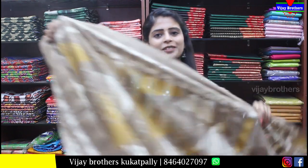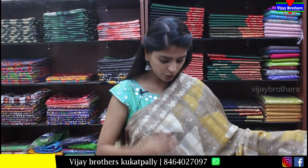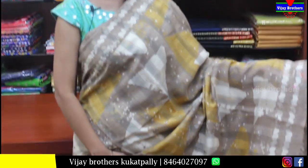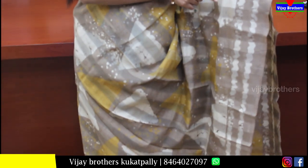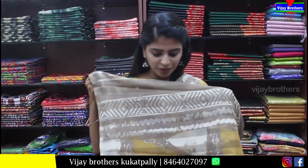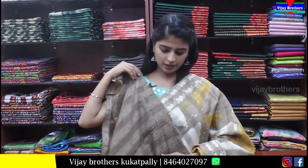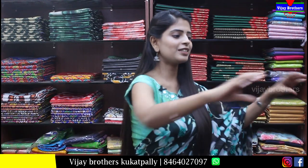Next saree is also very beautiful — linen cotton, printed variety in half white and yellow. Complete print from top to bottom. Very neat print. It is perfect for office wear, going out with friends, or any occasion. Pallu is printed pattern. Blouse is contrast. Price is Rs.550.